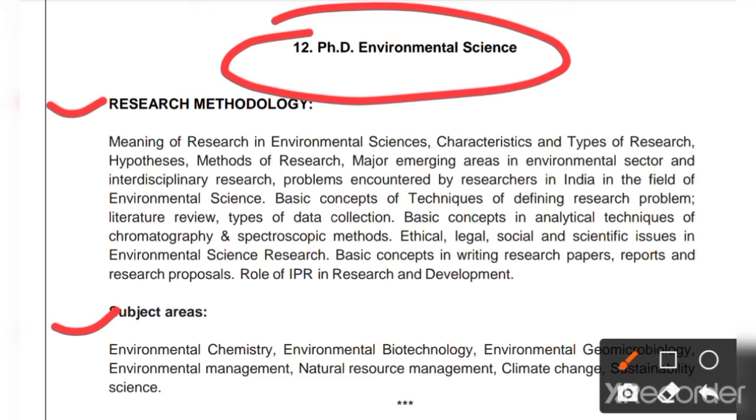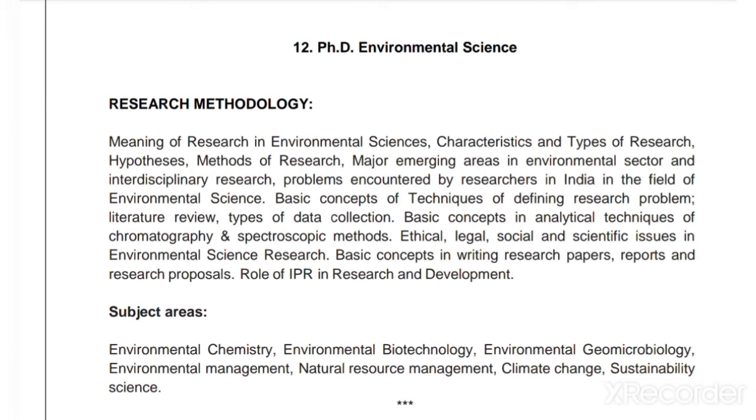Regarding the syllabus: research methodology will contain 50 percent of the questions and the subject area the remaining 50 percent. Research methodology will cover: meaning of research in environmental science, characteristics and types of research, hypothesis, methods of research, major emerging areas in the environmental sector, interdisciplinary research problems encountered by researchers in India in the field of environmental science, and basic concepts and techniques of defining research problems and literature review.